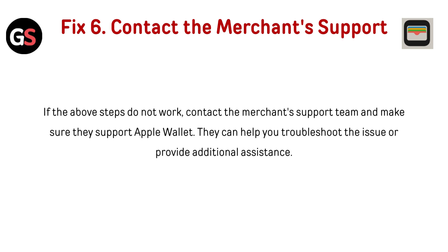Fix 7: Contact merchant support. If the above steps do not work, contact the merchant support team and make sure they support Apple Wallet. They can help you troubleshoot the issue or provide additional assistance.